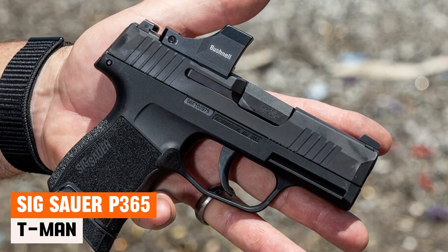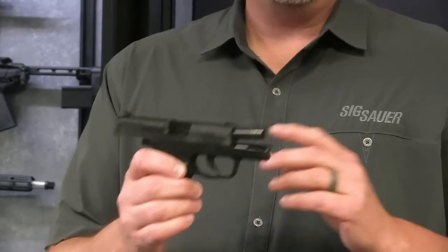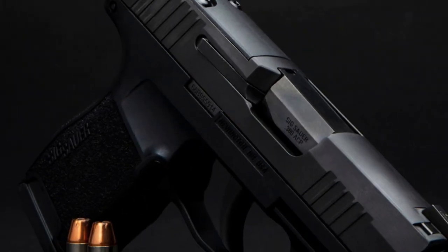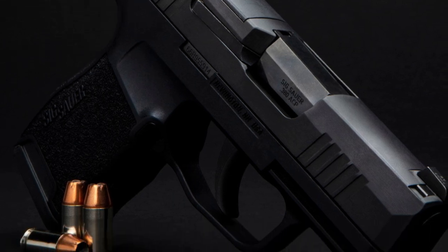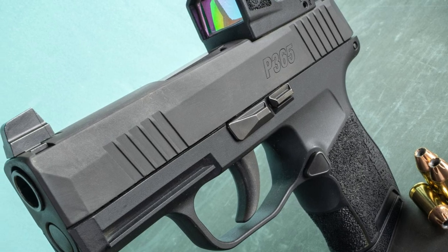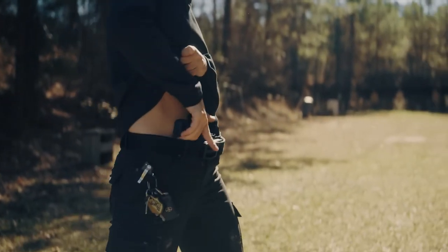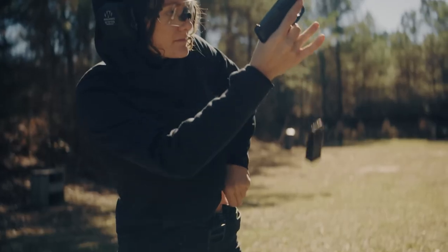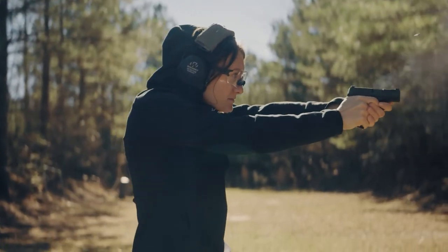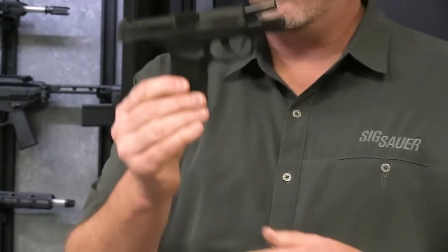SIG Sauer P365-380. Built upon SIG Sauer's renowned P365 platform, the SIG Sauer P365-380 introduces a modern perspective to the 380-caliber handgun. Riding on the popularity of its P365 lineage, this version stands out with a robust capacity of 10-plus-1 rounds, coupled with an overall length of 5.8 inches and a 3.1-inch barrel — a well-balanced combination for versatile use. What I appreciate about this firearm is its light recoil, enabling novice shooters to transition between targets more quickly in scenarios with multiple threats. Furthermore, this pistol comes equipped with SIG-Lite night sights, providing an enhanced sighting experience compared to many available options on the market.